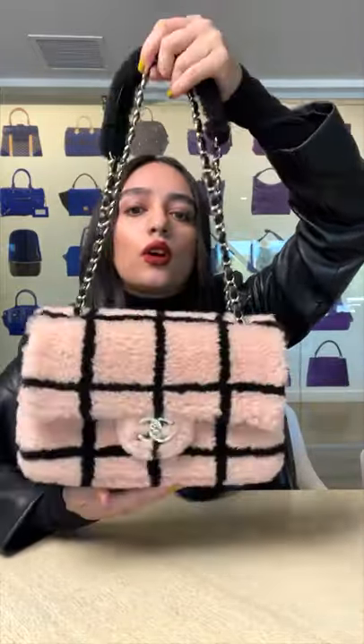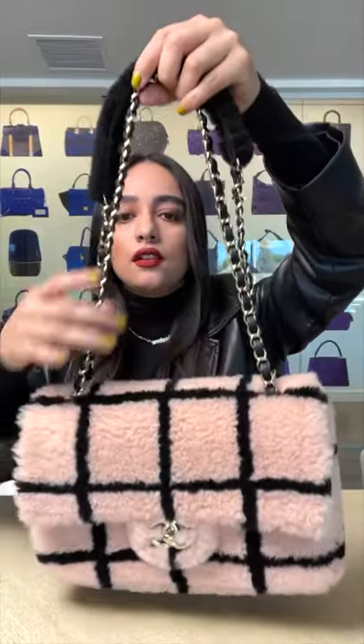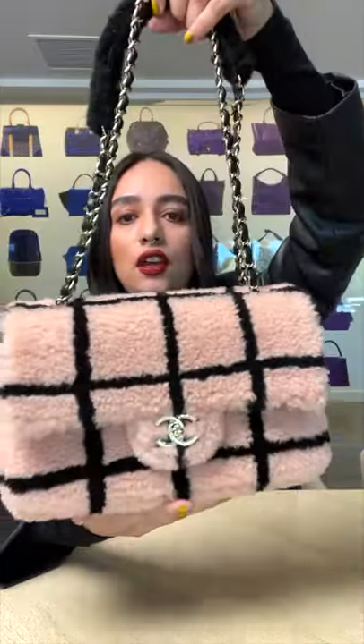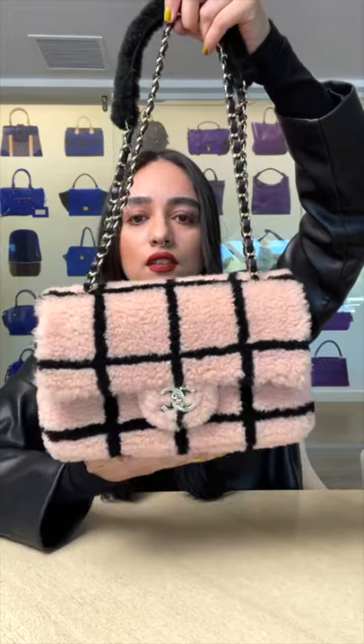This bag is a size large, a single flap. This is great for your holiday parties, a night out with your friends, a dinner date. Very trendy. We have been seeing this texture everywhere.